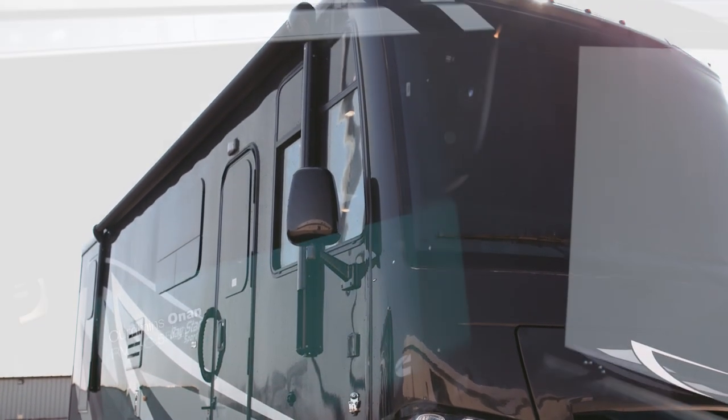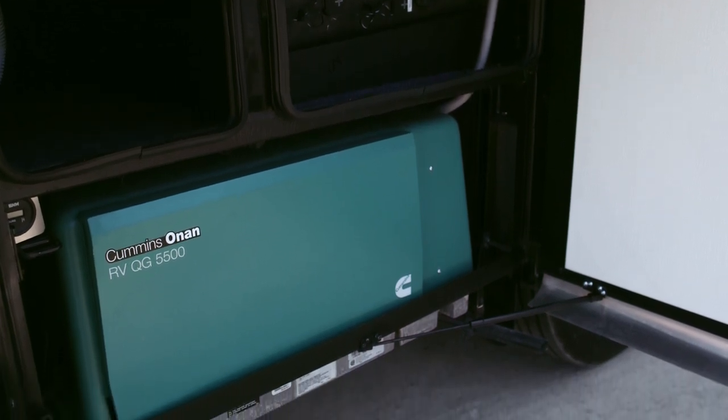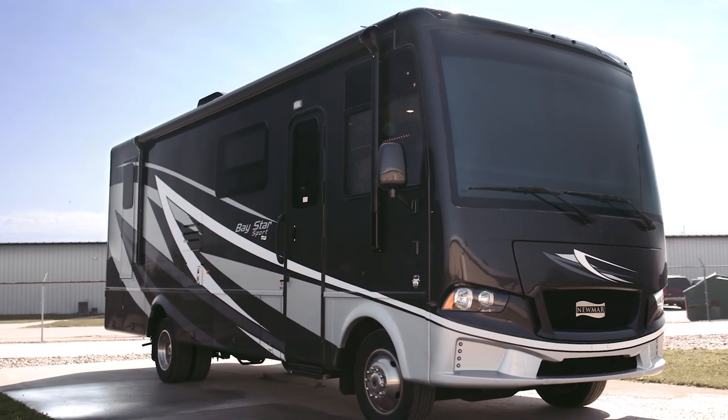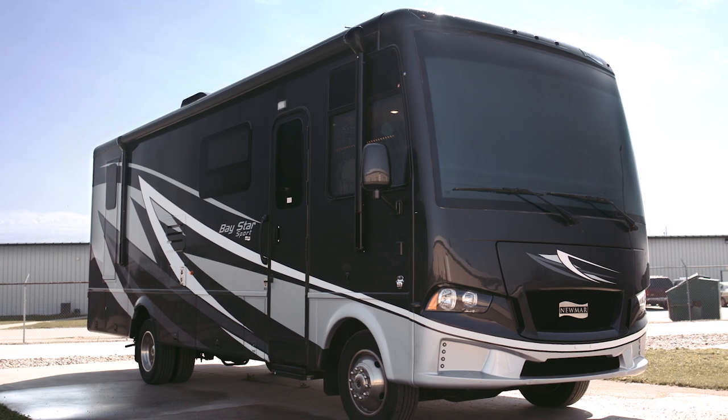Speaking of power, that's produced by a standard 4-kilowatt or optional 5.5-kilowatt Cummins Onan generator. Finding what you need from the basement is easy thanks to lighting throughout, while the main entrance door is accompanied by sturdy automatic steps.